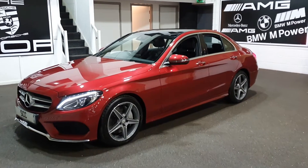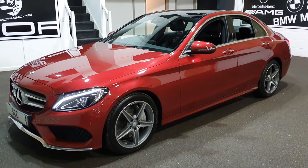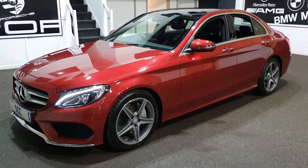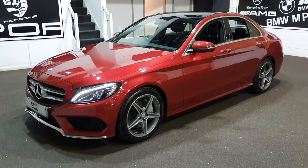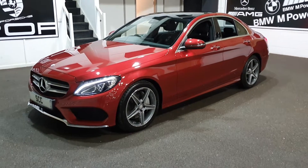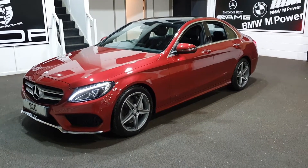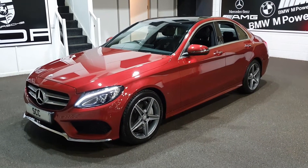Good afternoon and a very warm welcome to SCC Car Sales here in Leeds, West Yorkshire. My name's John. Thanks very much for joining us here looking at this stunning Mercedes-Benz C250 that we've got here. C250 diesel. It is a premium plus, so top of the range, their flagship model in the diesel in terms of their trim.